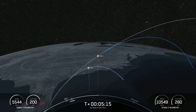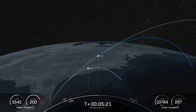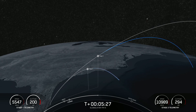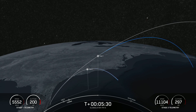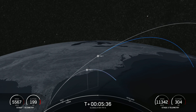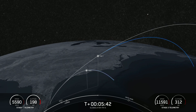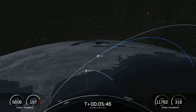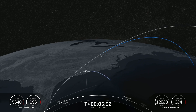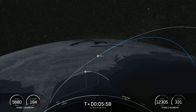We are just about three minutes away from the entry burn beginning on the first stage. You could see the soot markings left over from previous flights. The rocket-grade kerosene, or RP-1, used to fuel Falcon 9 is carbon-based, so when it burns it generates soot. The vehicle enters back into the atmosphere engines first, and when those engines reignite, the vehicle essentially flies through its own exhaust plume, which is how the soot gets back onto the vehicle.